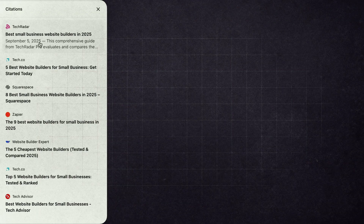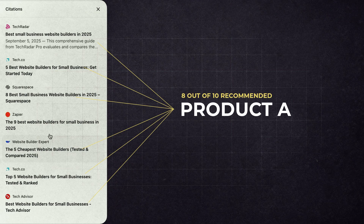My initial thought was that ChatGPT would list products that were mentioned most across all its cited sources. For example, out of all the cited sources, 8 out of 10 mentioned Product A, so I would assume Product A would definitely be included in the answer. But that's not the case.